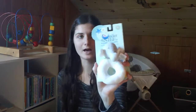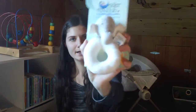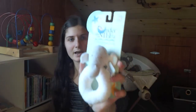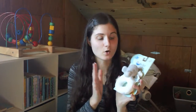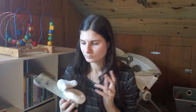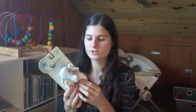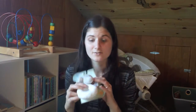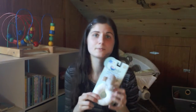Another alternative is cloth. This is an elephant teether by Under the Nile. I love Under the Nile for their organic Egyptian cotton toys — fabulous stuff. They also have a line of children's clothing, sheets, and bedding as well. You can also make your own cloth teethers — I will be doing that myself. You can just give them some cloth to chew on.